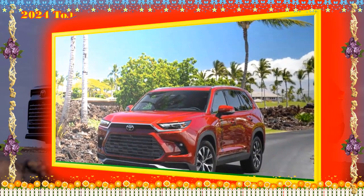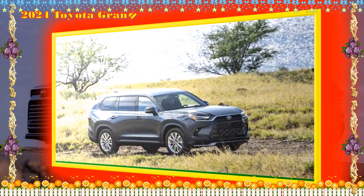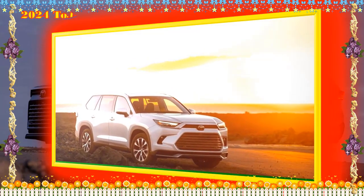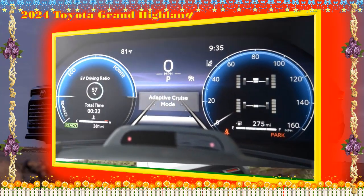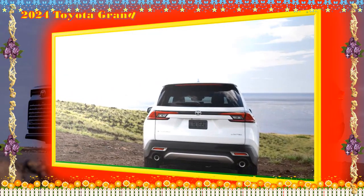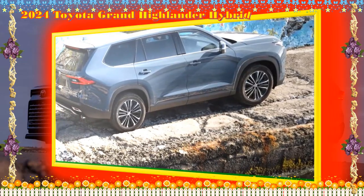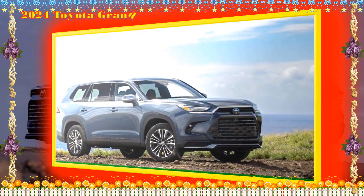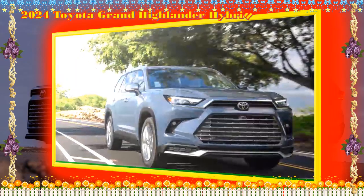Since one of the Grand Highlander Hybrid's main reasons for existence is found rearward, let's start there. Cargo room behind the third row is 20.6 cubic feet — enough to hold up to 12 carry-on suitcases. Fold down the second and third rows for a maximum of 97.5 cubic feet. The non-grand Highlander goes from 16 to 84.3 cubic feet. However, the Chevy Traverse manages 23 to 98.2 cubic feet, so the Grand Highlander doesn't beat all comers.